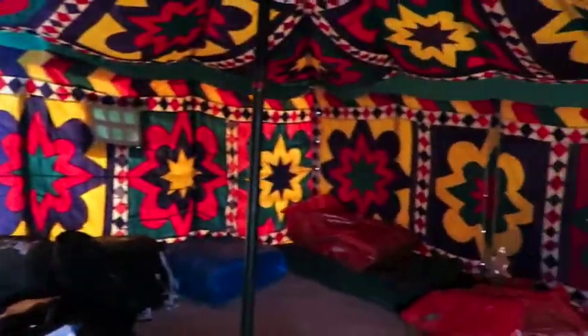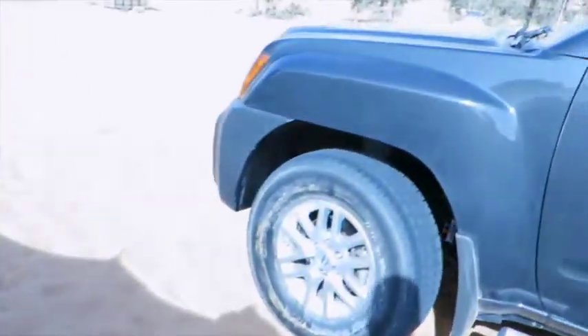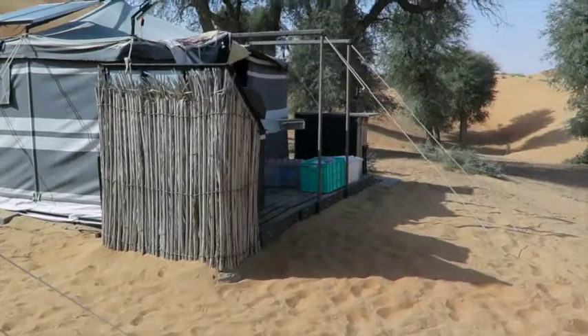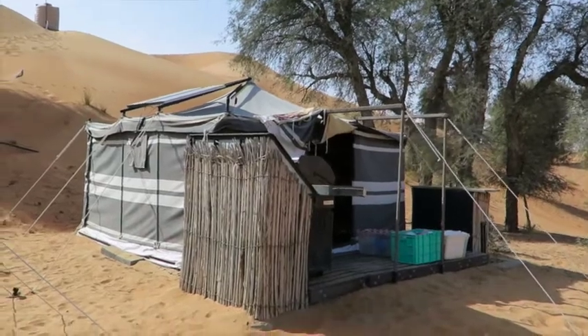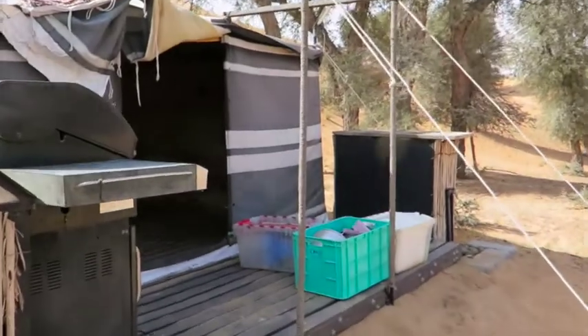So this is the inside of our Bedou tent. And then out here is where we make tea and coffee, because we're going to be having our main meals at the DDCR canteen.